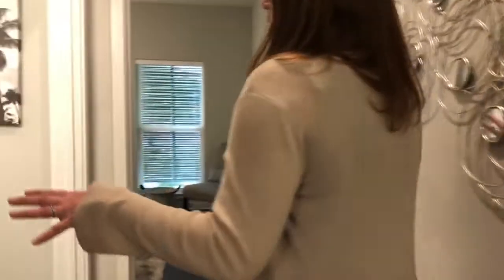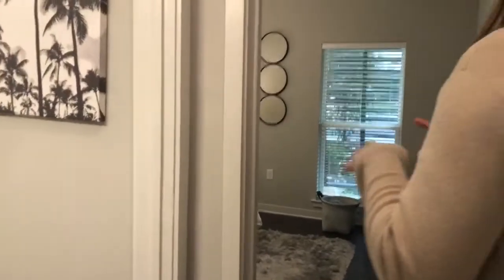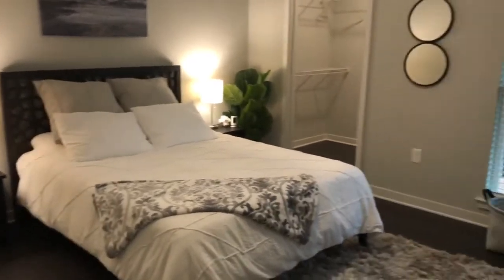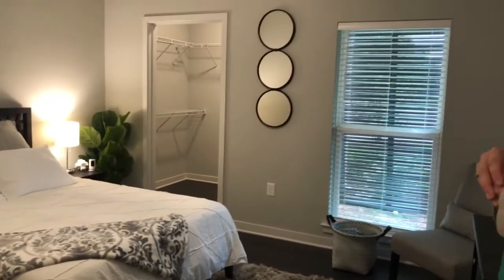This would be your one bedroom if you chose that floor plan. This is the guest bedroom and the second bedroom in the two-bedroom. A king size bed does fit comfortably in here. You do have the walk-in closet.